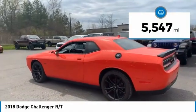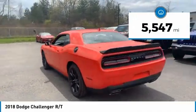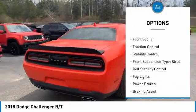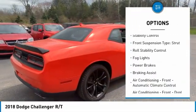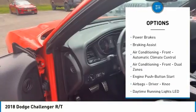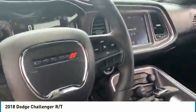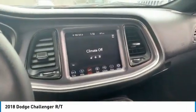This vehicle has less than 6,000 miles. Here are some of this vehicle's great options: power windows with safety reverse, emergency braking preparation, front spoiler, traction control, stability control, front suspension type strut, roll stability control, fog lights, power brakes, and braking assist.